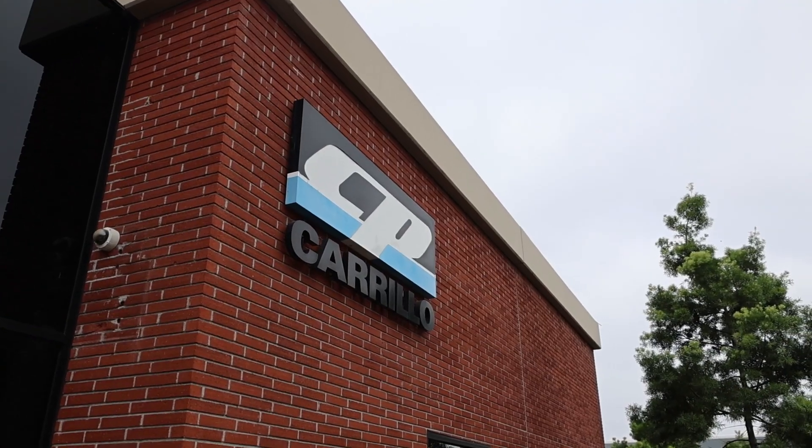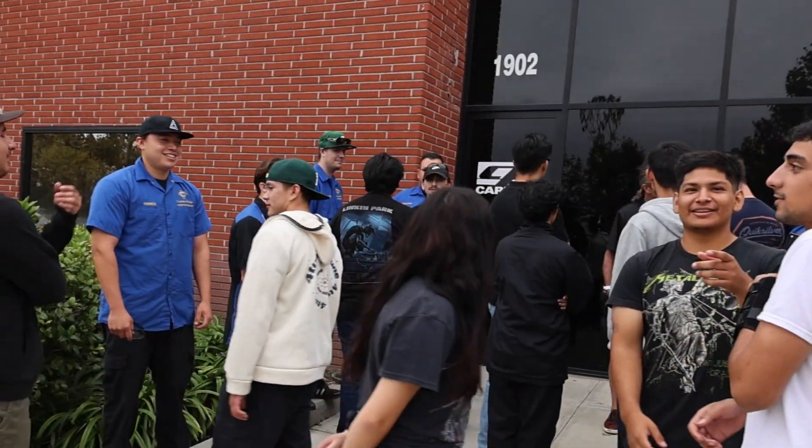Hi, this is Russ. We're getting ready to begin our tour at CP Carrillo. We brought 25 students from the college here to get a better idea of how internal engine components are made.